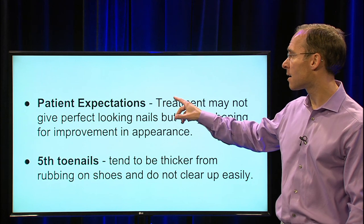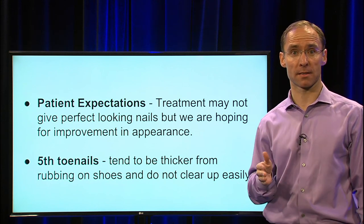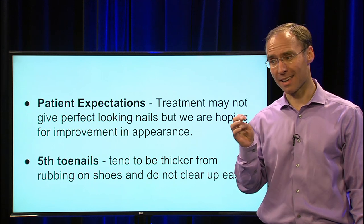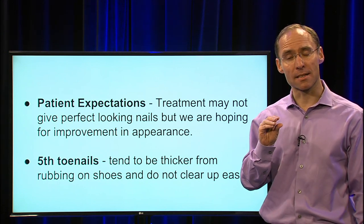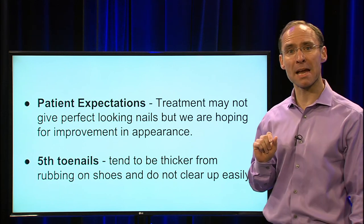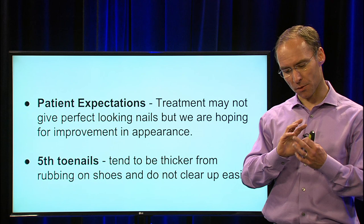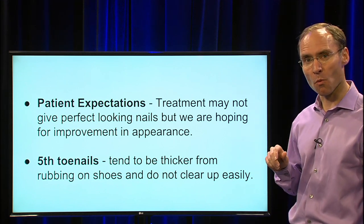Another thing to be aware of is your expectations. Treatment may not give perfect-looking nails, but we are hoping for improvement in appearance. Sometimes we can't make nails look perfect, especially if a nail has been injured — someone stepping on it, hitting it in a car door, any trauma can cause a nail to thicken, and that thickness could be from injury rather than fungus, which can't be resolved with these treatments. Also, fifth toenails — many patients come in because their pinky toenail is thickened and discolored. Those tend to be thicker from rubbing on shoes and do not clear up easily with antifungal treatment.